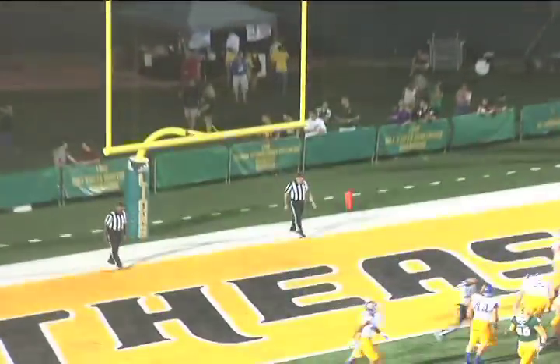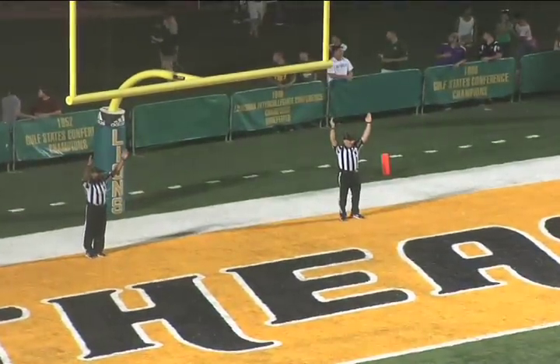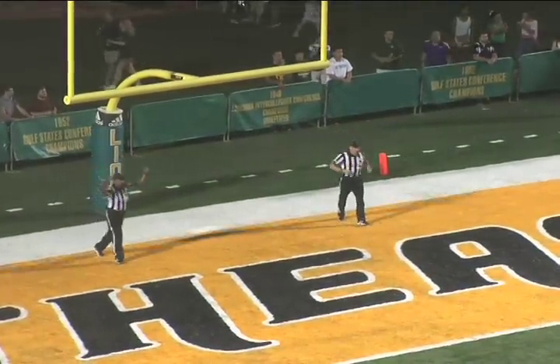Extra point is good by South Sebastian. With 10:12 to play in the third quarter, Southeastern has cut it in half. Special thanks to Mark Willoughby, the Voice of the Lions, and all he does for Southeastern Athletics. Just a reminder, you can listen on KSLU 90.9 FM for all football games for Southeastern, and also on LionsSports.net.